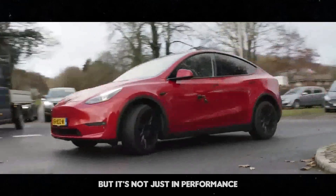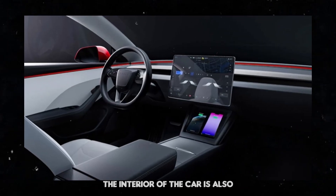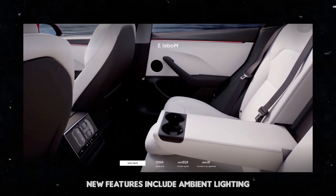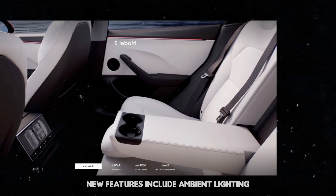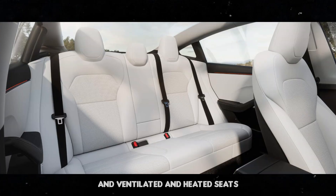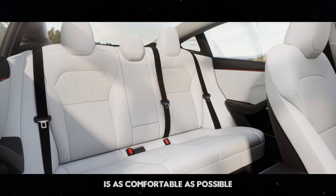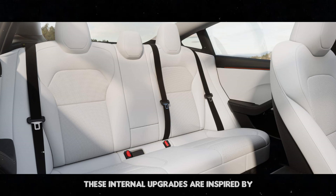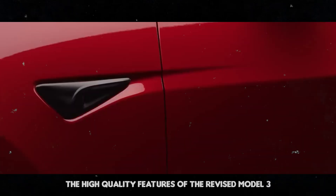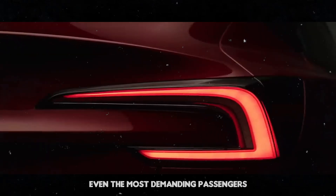It's not just in performance that the Model Y Juniper will surprise. The interior of the car is also undergoing a complete overhaul. New features include ambient lighting, a rear entertainment system for passengers, and ventilated and heated seats — all to ensure that every trip is as comfortable as possible. These internal upgrades are inspired by the high-quality features of the revised Model 3, bringing a touch of luxury that will please even the most demanding passengers.